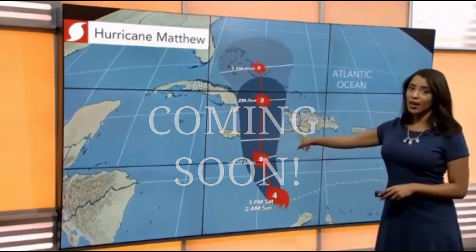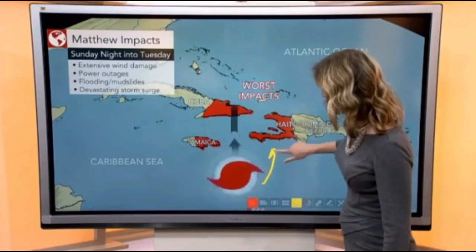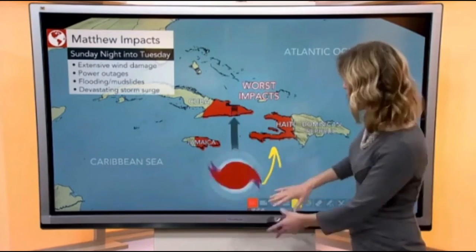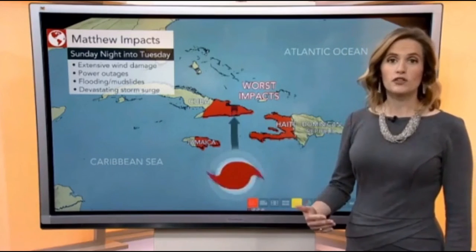By Monday afternoon it's going to make its closest approach to Jamaica and Haiti. But it's not just winds — we're going to see potentially devastating storm surge, especially on the eastern side. Because winds around the storm go counterclockwise, we'll have more of a southerly flow coming into the southern shores of Haiti. That means winds coming right off the water, directing what could be an 11-foot storm surge there and into eastern Cuba as well.